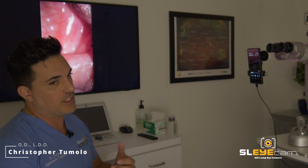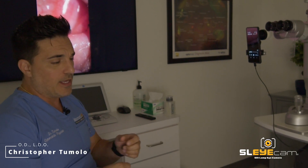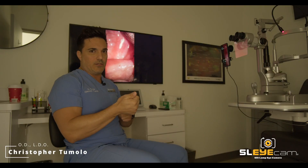We work very closely with ophthalmologists in our area. I can take a short clip or even a screenshot of something — if I find blood in the anterior chamber or cells and flare — and immediately text it to the ophthalmologist I'd like to send that referral to and say, 'You've got a patient on the way, sent the referral out to your office, here's what you're getting into.'